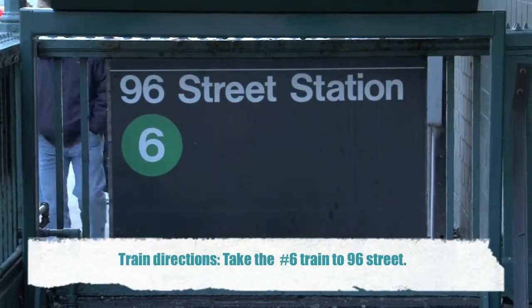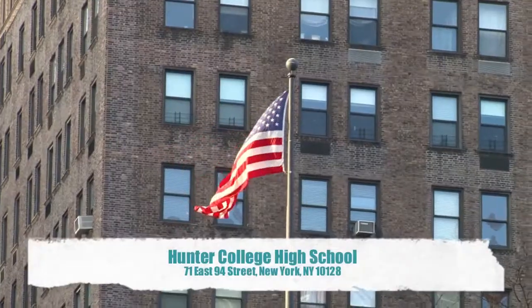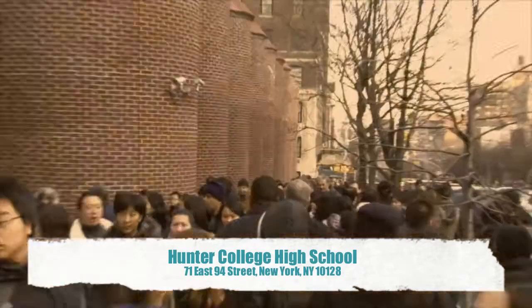Train directions: Take the number 6 train to 96th Street. Then proceed by foot to 94th Street where you'll see Hunter High School.